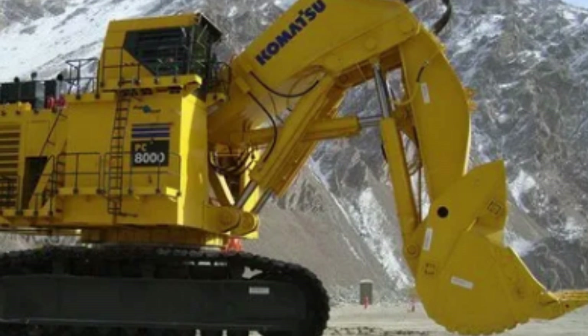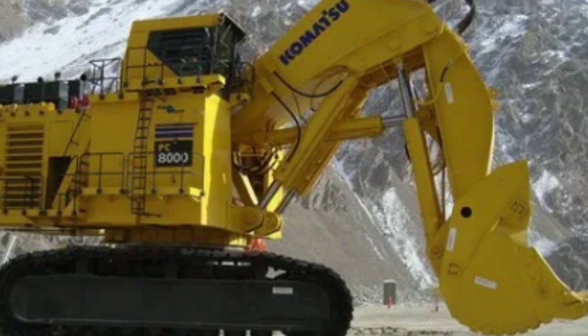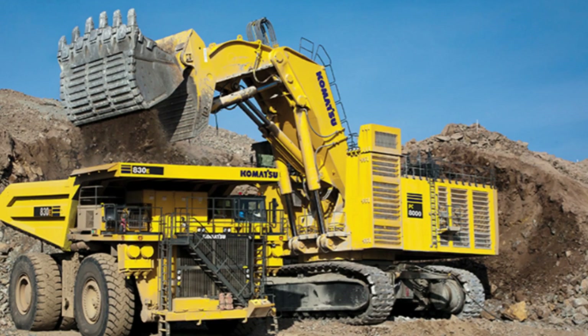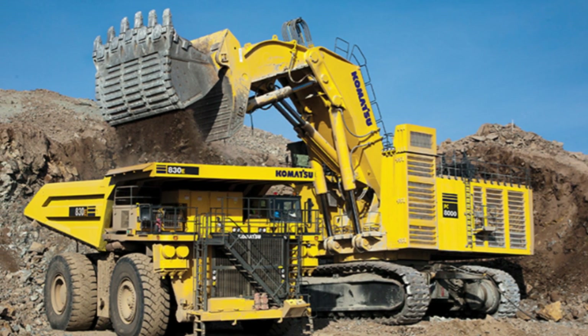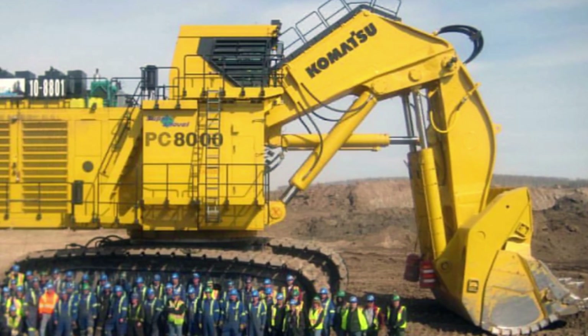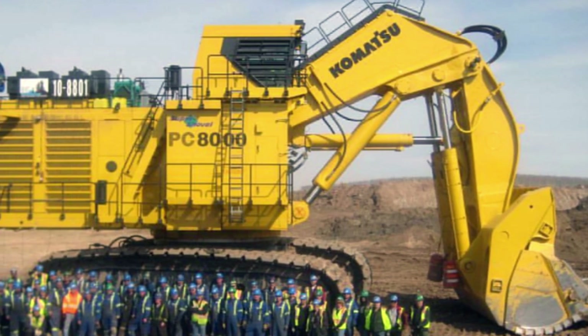The engines are designed to work in unison to deliver exceptional power, efficiency, and reliability. The excavator also has an advanced hydraulic system that delivers the necessary power to operate the various functions of the machine. One of the key capabilities of the Komatsu PC8000-6 excavator is its ability to operate in tough and challenging conditions. The excavator is designed to withstand harsh environments, including extreme heat, dust, and humidity.